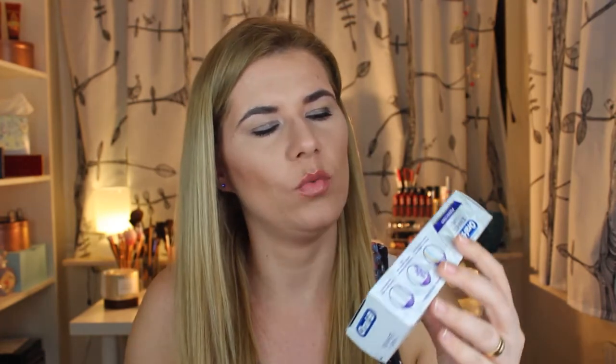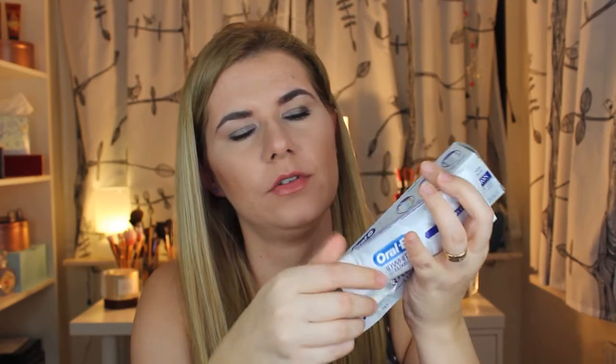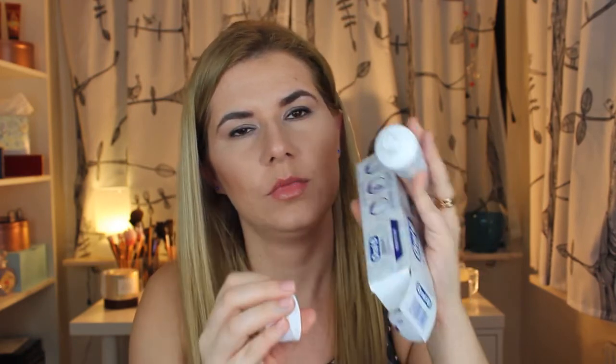I also got this Oral-B 3D Whitening toothpaste. This is the second time I've gotten this one — I received two Oral-B toothpastes before as well, I think with red packaging, though I don't remember the name. This is the fourth toothpaste I've received overall, and I haven't even opened this one because I still have another one to use.